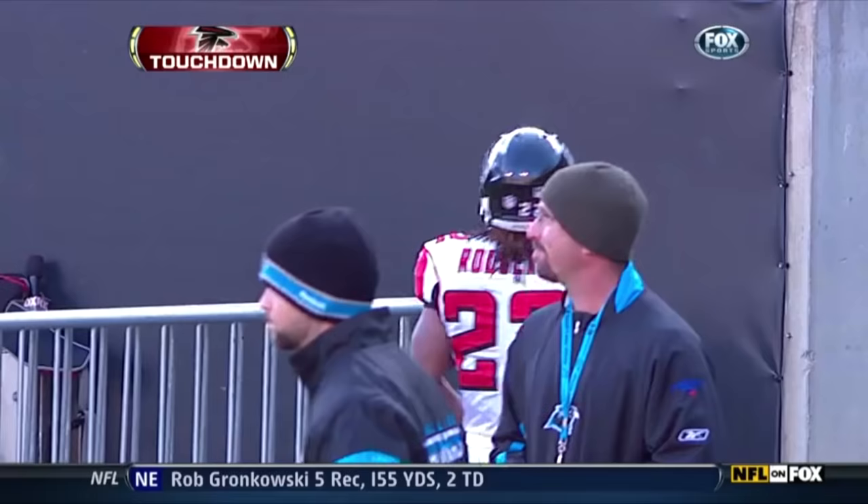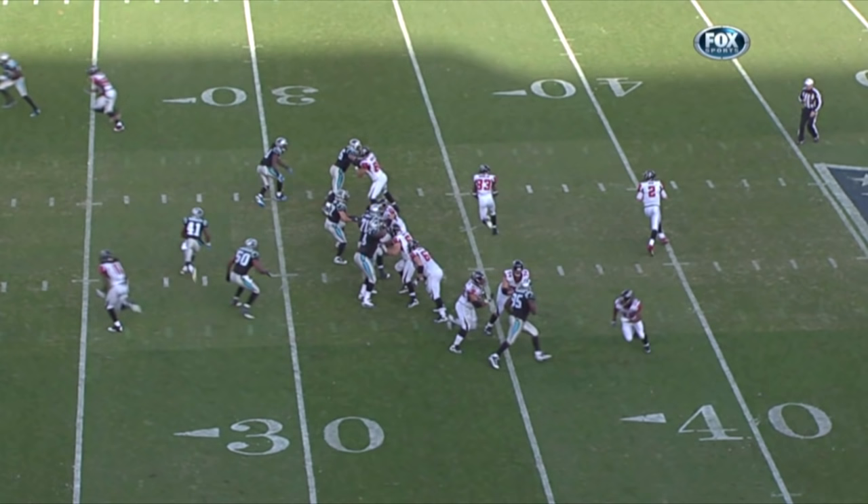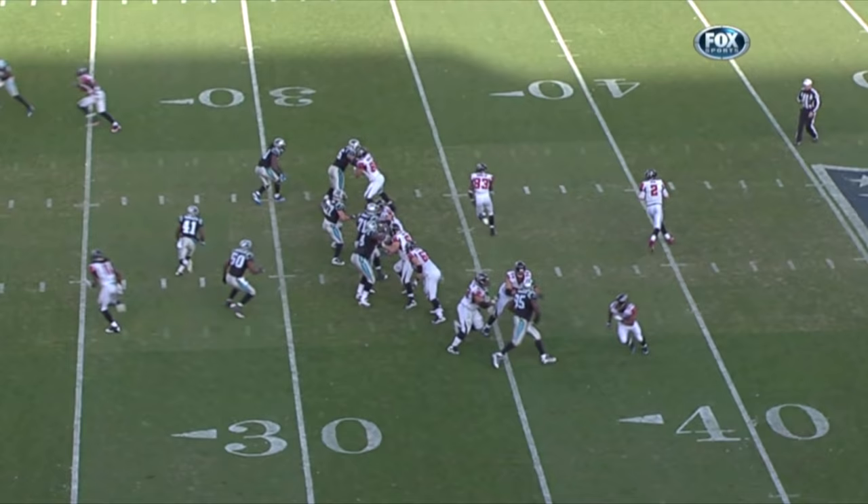We've talked a lot about Matt Ryan understanding coverage. James Anderson has coverage on Jaquez Rodgers there. Watch — Anderson goes with the play fake, and here's Rodgers on what we call a wheel route. You're just not going to recover, especially when there's a lack of urgency there to get back in coverage. This is just a great throw.